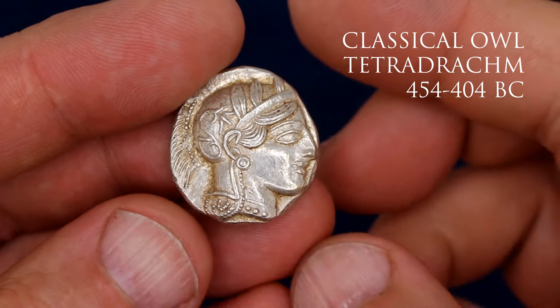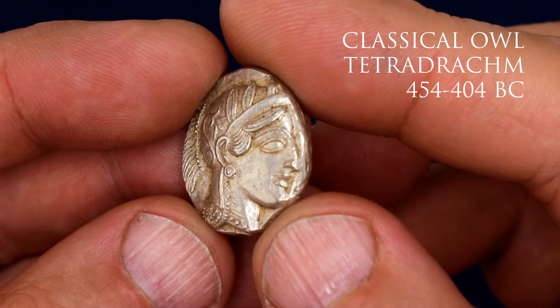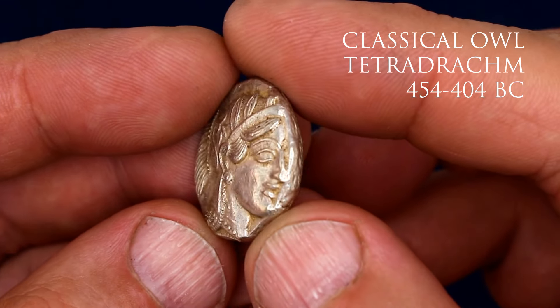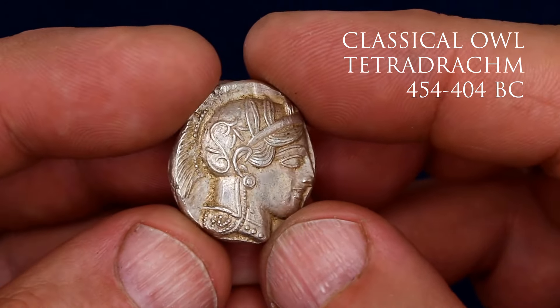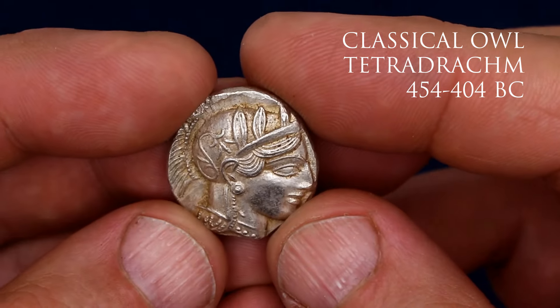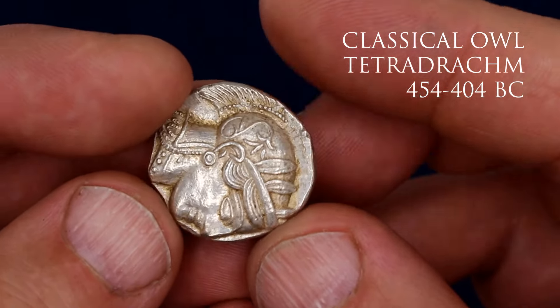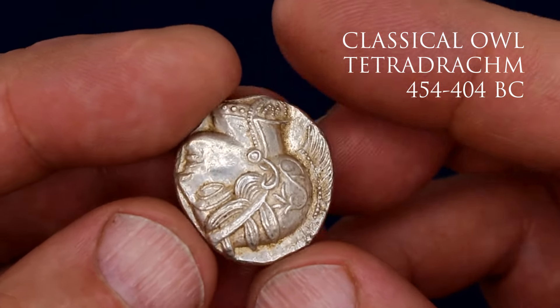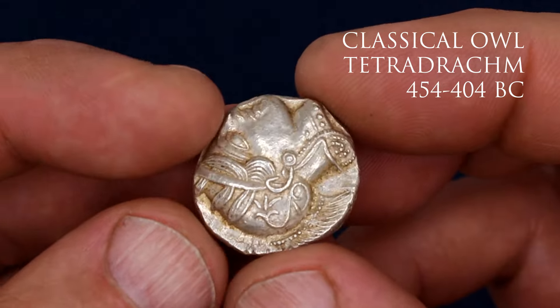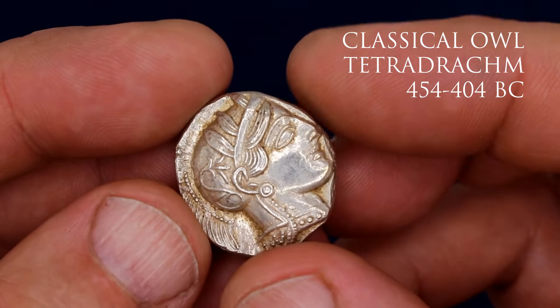Today I bring you a bit of curiosity. Most Athenian owls you see in history books and in the numismatic market are not among the very first owls to be struck. They come from the early classical period, between 454 and 400 BC, around the time Athens was at the height of its power and prosperity, and during the legendary Peloponnesian War against Sparta.